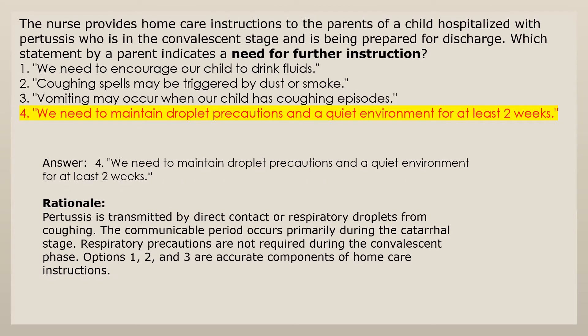Answer 4. Pertussis is transmitted by direct contact or respiratory droplets from coughing. The communicable period occurs primarily during the catarrhal stage. Respiratory precautions are not required during the convalescent phase. Options 1, 2, and 3 are accurate components of home care instructions.